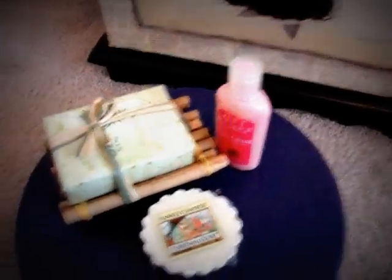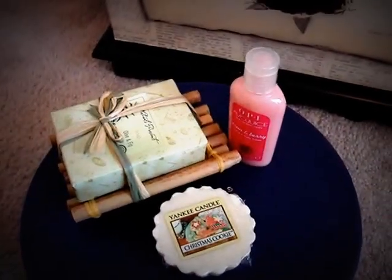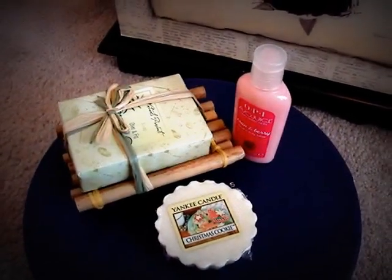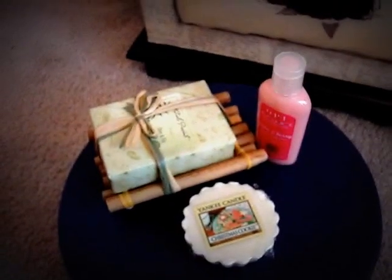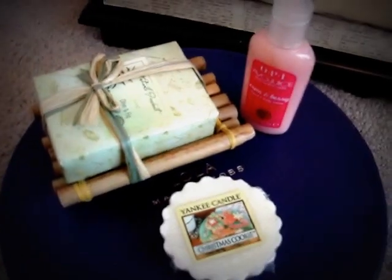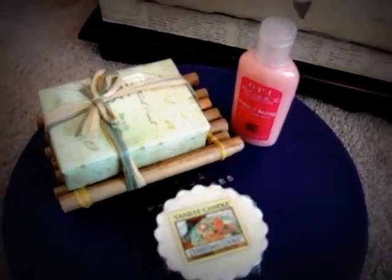I might start doing these little lots of things just so you guys are getting more than just like one thing, as opposed to just one tart or one lotion or something like that. So with this one, you will get all three pieces.